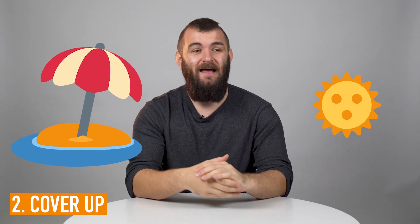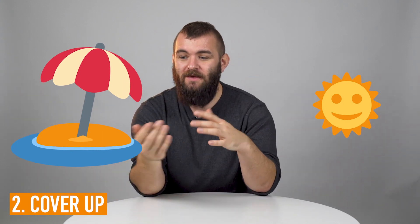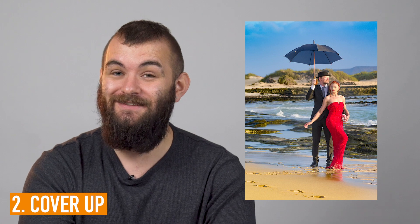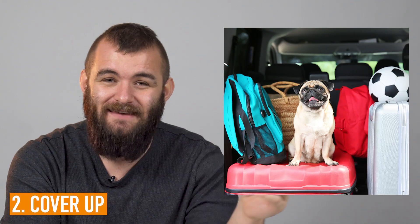Tip number two: cover up. You want to spend at least as much time in the shade as you do in the sun, if not more so. If you're going to head somewhere like the beach, or maybe a pool, where you think you might not have that much access to shade, just take some with you. Take an umbrella or something like that. And make sure you take some emergency cover up, just in case you do burn, because you're going to need to cover it up as soon as possible.